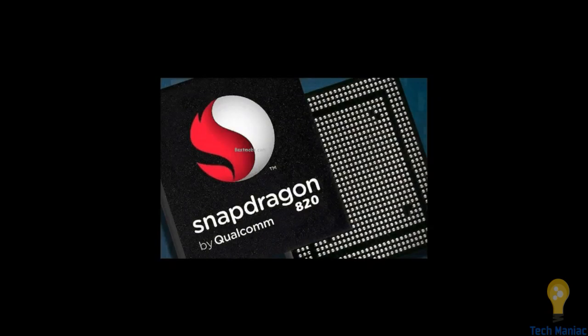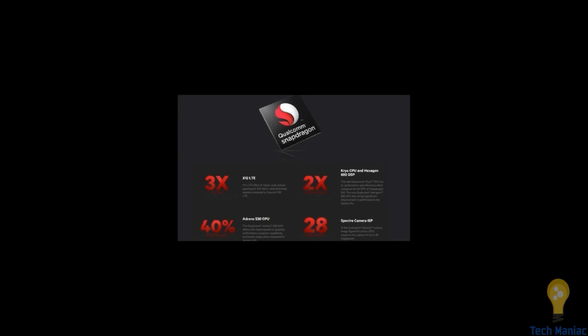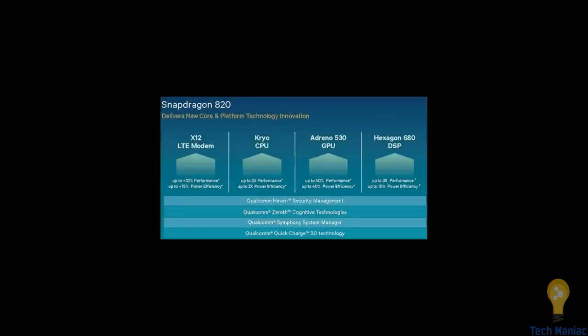Now let's talk about the giant — the Snapdragon 820. It's one of the best processors on the market. Snapdragon 820 claims it is 3x faster on 4G connectivity than the 810. The architecture of the 820 is a custom Kryo CPU with 2.4 GHz quad-core and 1.7 GHz quad-core, so overall 8 cores at different clock speeds for best performance and battery life. The GPU is improved to Adreno 530, with a claimed 40 percent GPU power improvement, and the camera ISP is the Spectra 180.